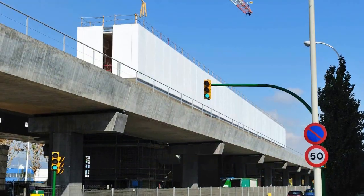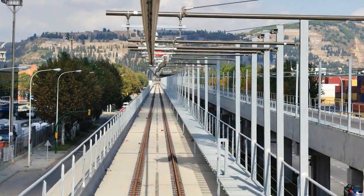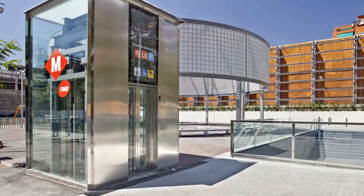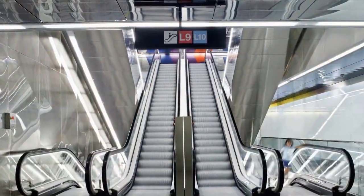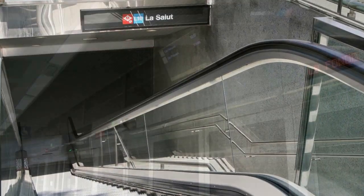Five stations will emerge into the exterior on an elevated overpass with tracks in both directions and a central platform. All of the stations are equipped with modern safety systems and innovative access systems.